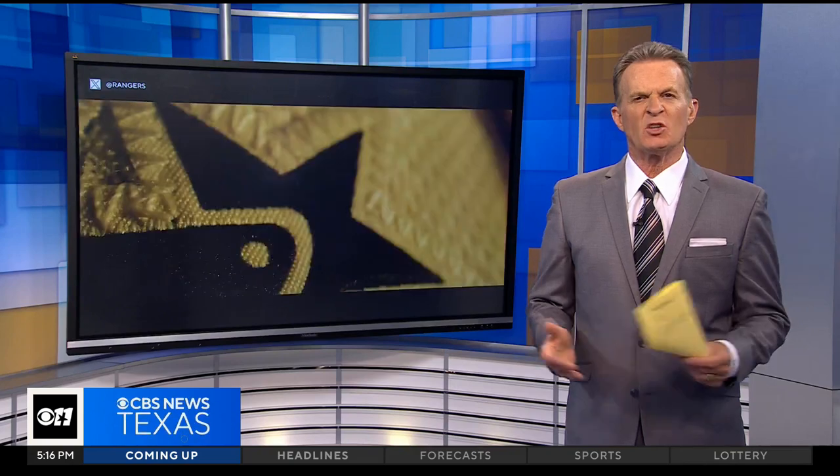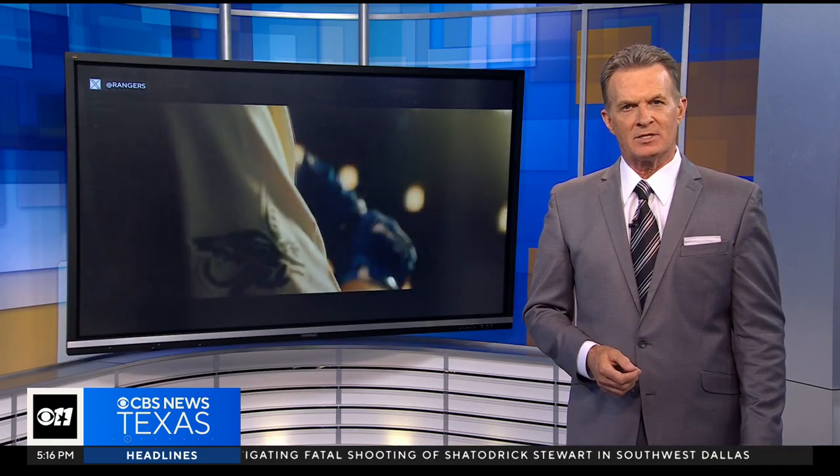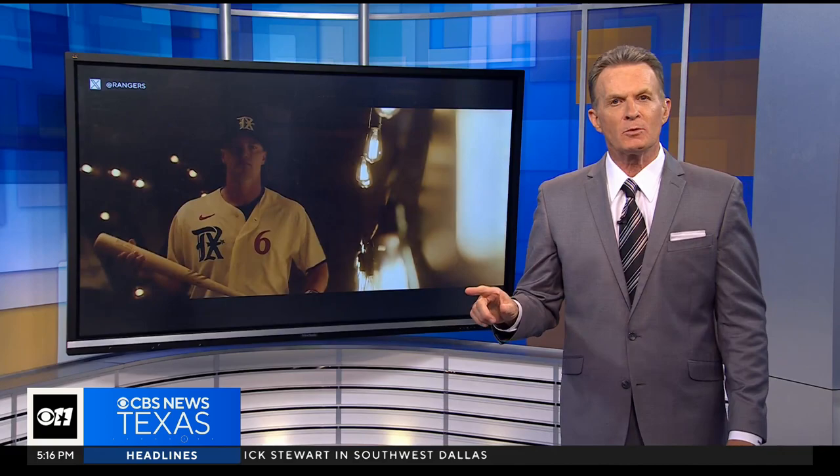No doubt by now you've probably seen the new Rangers uniform that was added to the rotation during the regular season this year. It's called the City Connect — a line of alternate uniforms meant to celebrate the team's home cities. And as Brooke Rogers shares with us now, the creators went all the way back to their roots, and we're not talking about just the roots of baseball.